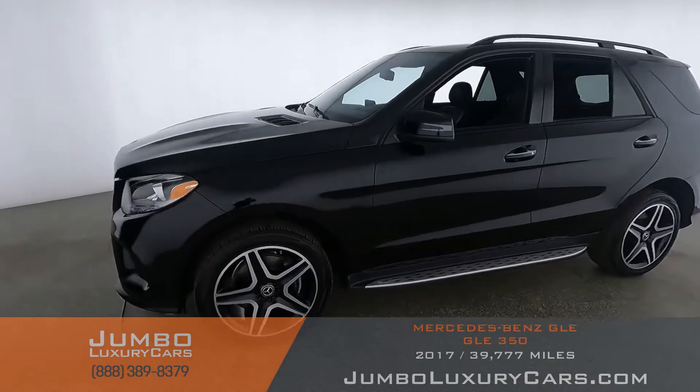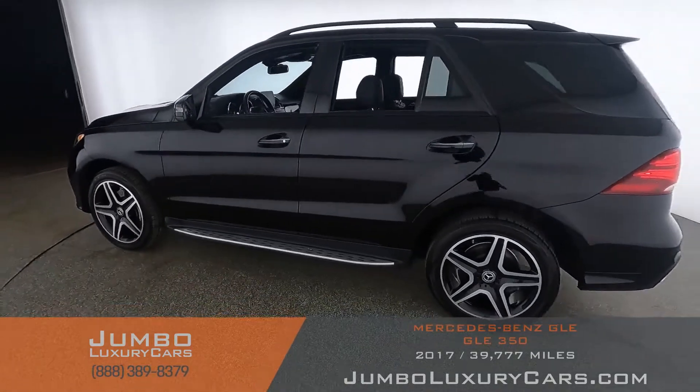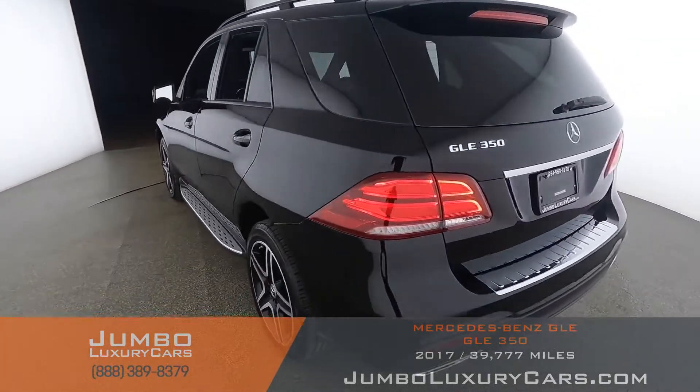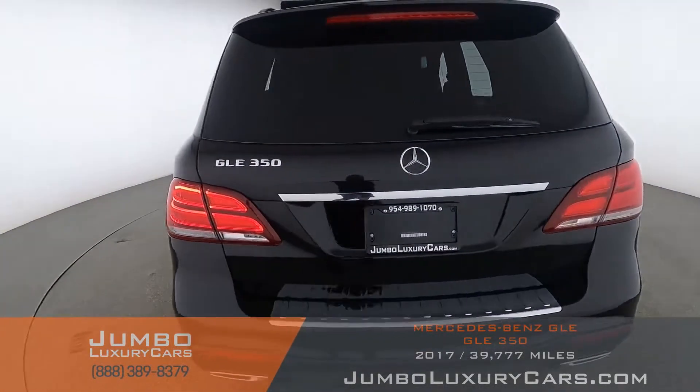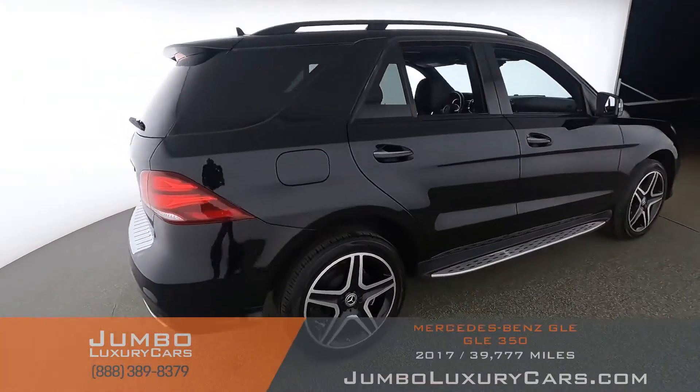Dear future customer, welcome to Jumbo Luxury Cars. Here's your 2017 Mercedes-Benz GLE 350, stock number 9093. This vehicle currently has 39,834 miles and according to Carfax has structural damages reported with one previous owner.